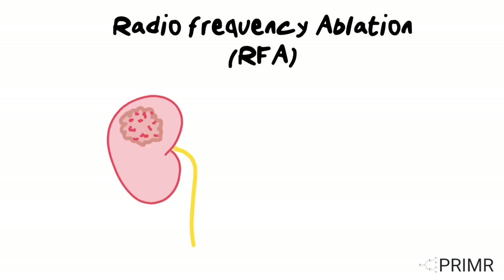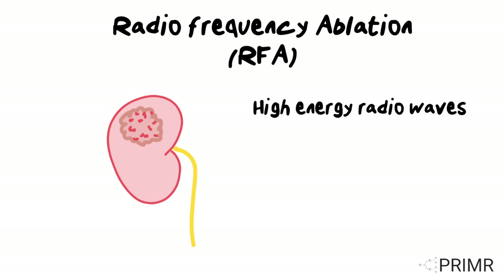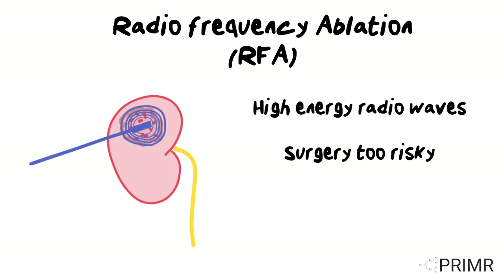Another treatment option is radiofrequency ablation, also known as RFA. This uses high-energy radio waves to destroy cancer cells. RFA is an option for patients who cannot have surgery because it is too risky due to other medical problems, or for patients who simply prefer a minimally invasive approach.